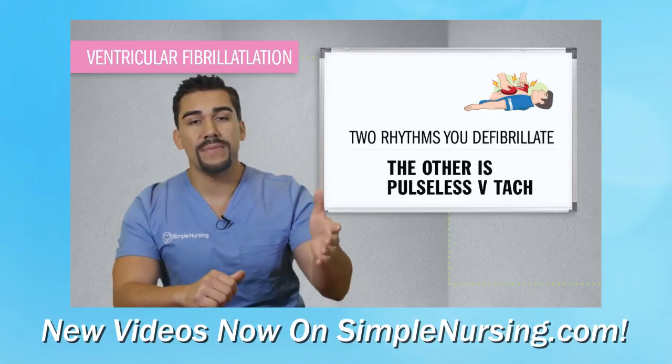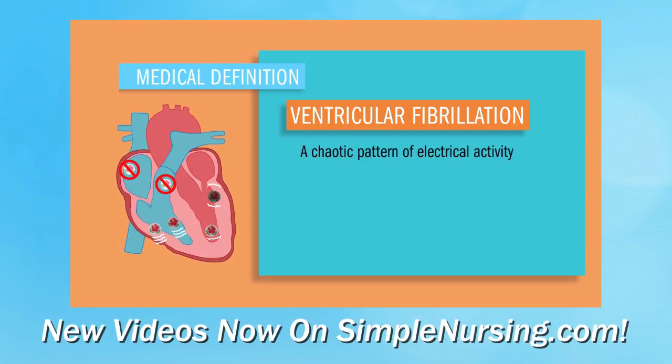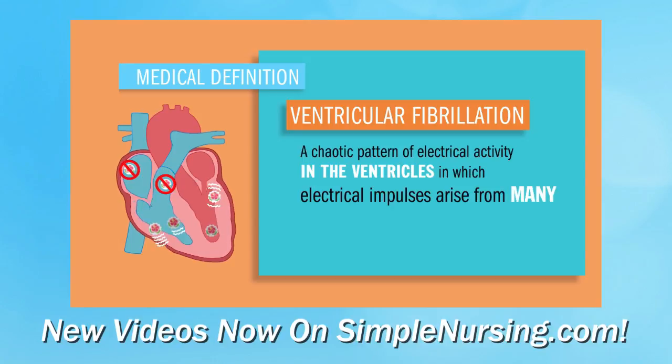So what is V-fib? Ventricular fibrillation is a chaotic pattern of electrical activity in the ventricles in which electrical impulses arise from many different foci.